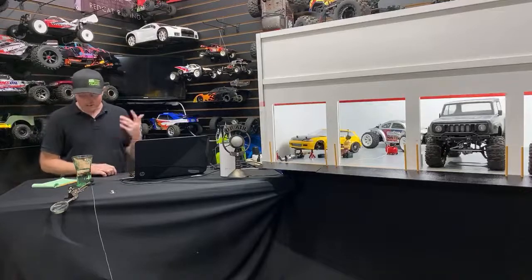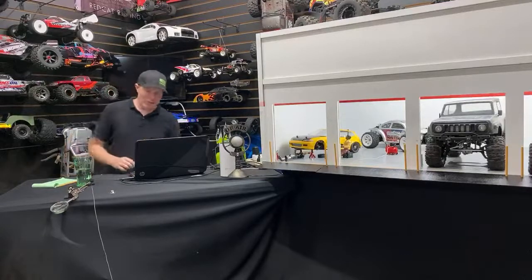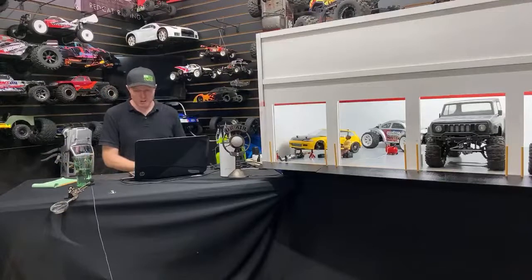Tire balancer, welder, calipers, couch — the lounging couch, what not. I like that kind of stuff, that's really cool.